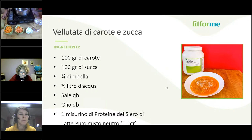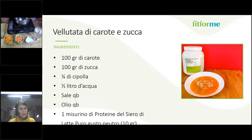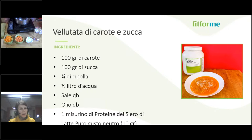Passiamo ora alla seconda ricetta: una vellutata di carota e zucca, che si può utilizzare per pranzo o per cena. Gli ingredienti sono: 100 grammi di carota, 100 grammi di zucca, un quarto di cipolla, mezzo litro circa di acqua, sale, olio e un misurino di proteine del siero del latte puro, gusto neutro — poiché la ricetta è tendenzialmente salata.